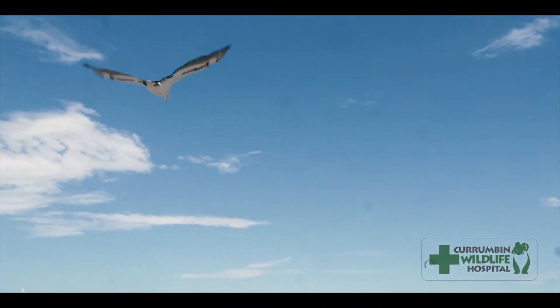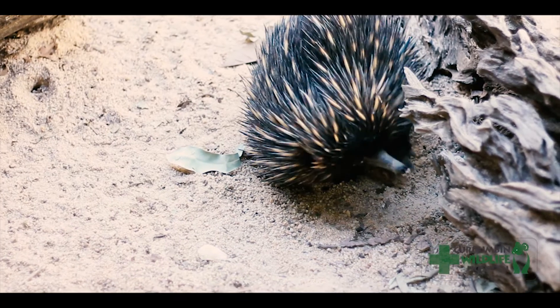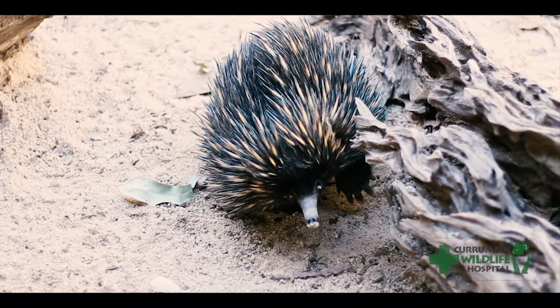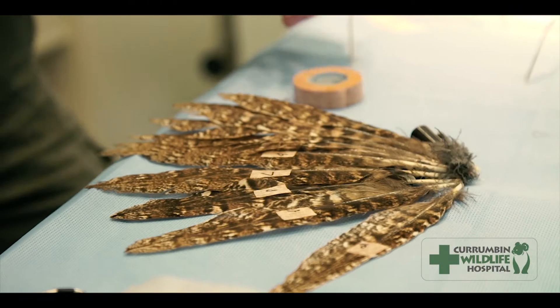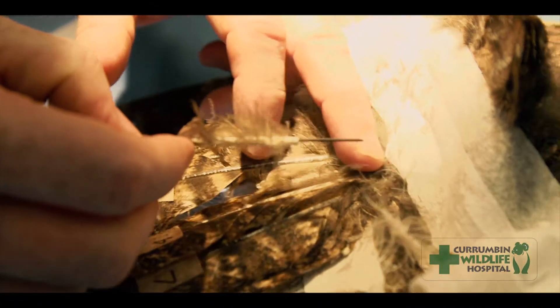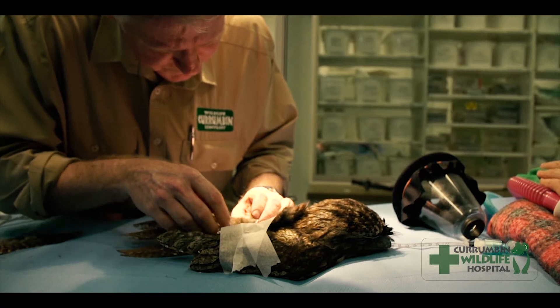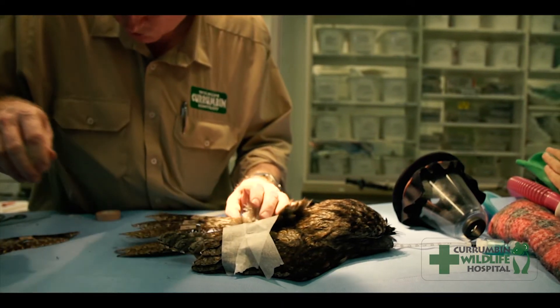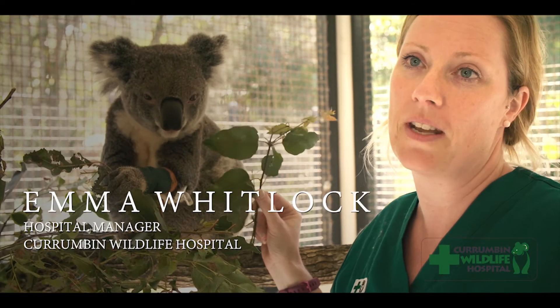We've been doing work with short-beaked echidnas and researching them for the past 15 years, and we work closely with many universities across a whole range of different native species. Not everything we do here is high tech — birds often come in with damaged feathers and we do a very innovative procedure where we attach feathers from another bird we've saved, giving that bird a feather extension that allows it to regain its flight and be released back into the wild.